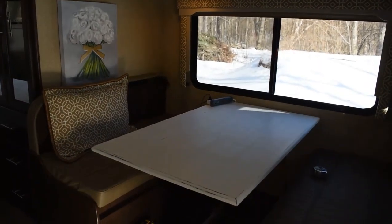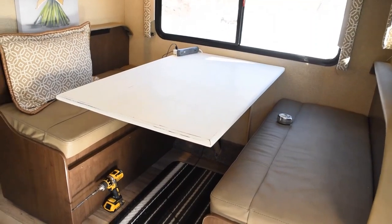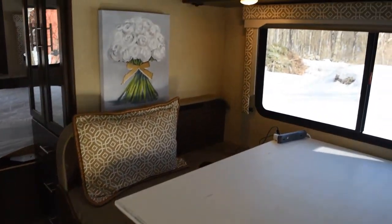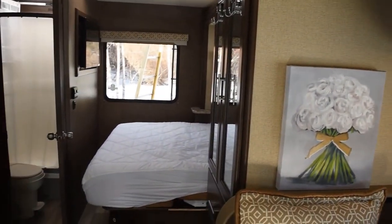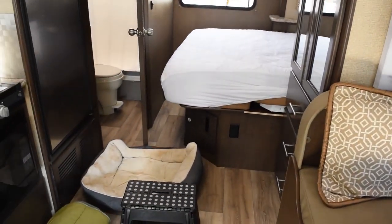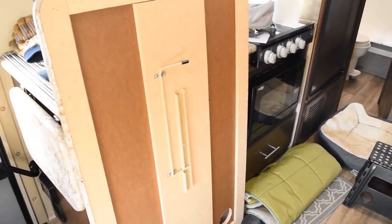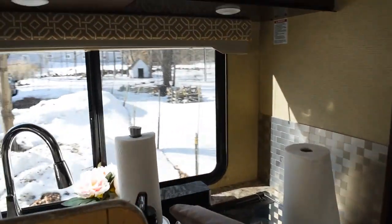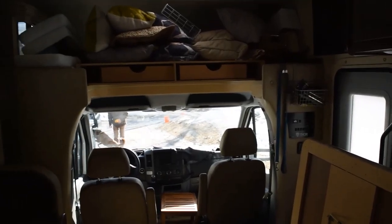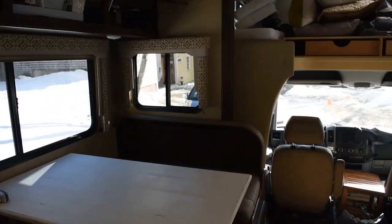We've made some progress — we have the new tabletop on and are still working to secure it, working on the overhead storage. Still a little bit chaotic with stuff all around. The old tabletop is off, so we're waiting for the new tabletop to go in, and then we can start cleaning and putting everything back together.